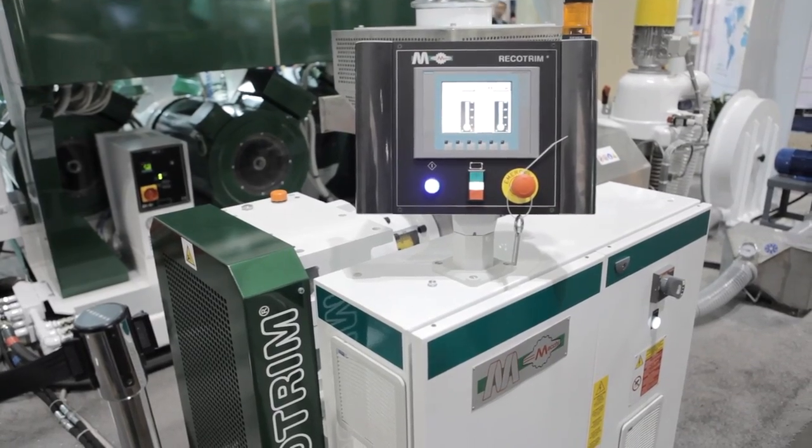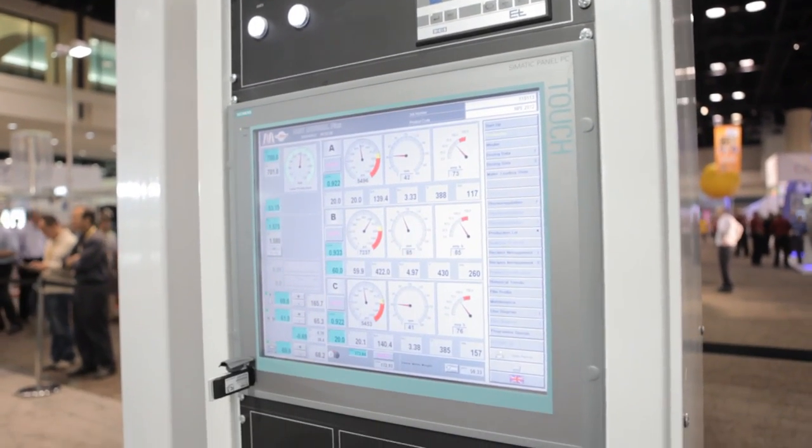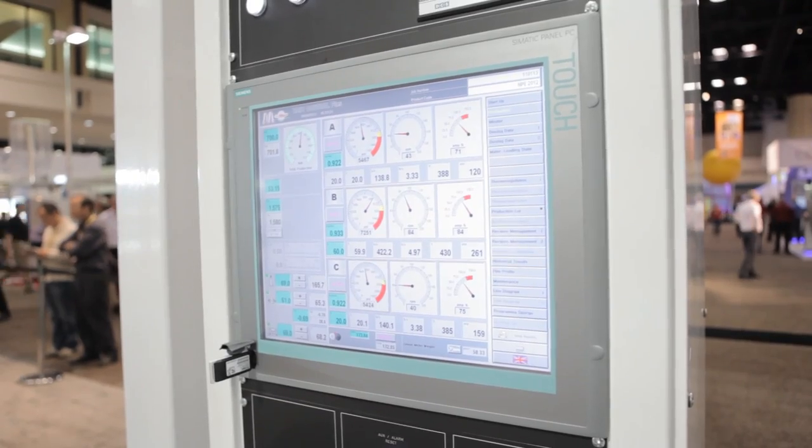Along with their control and communications network capabilities, Siemens gives our customers a touchscreen operator panel that is easy to learn and easy to use.